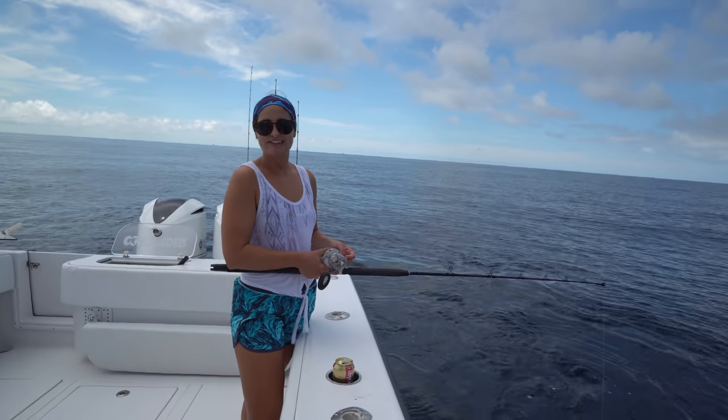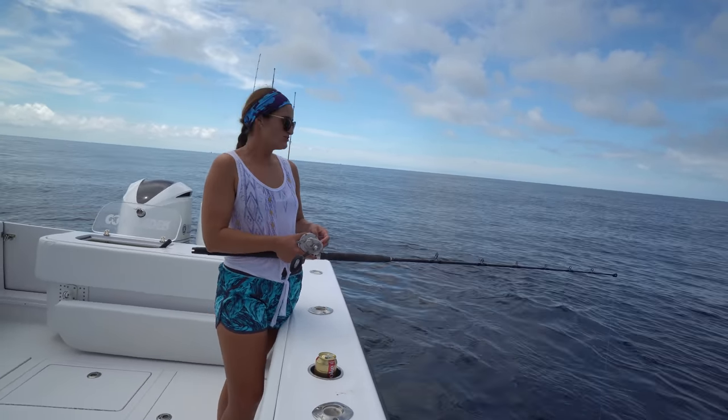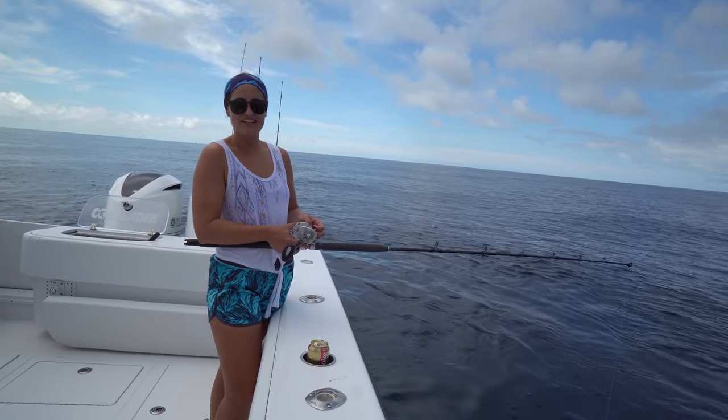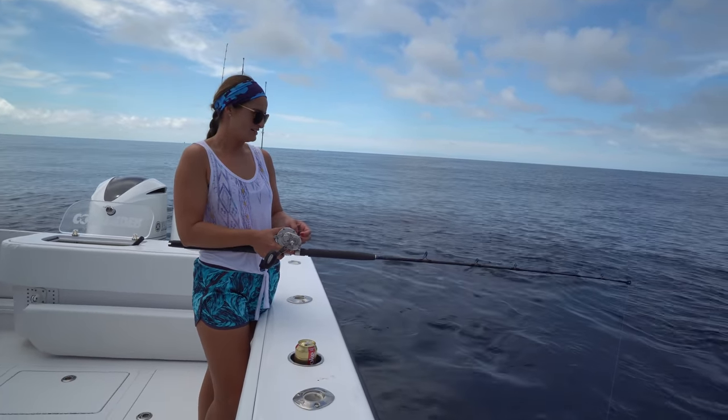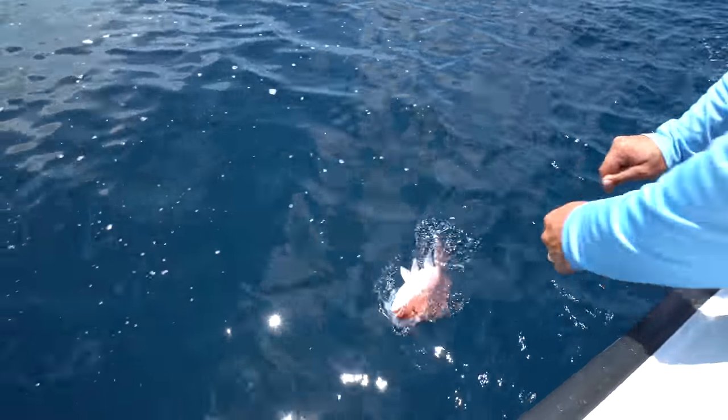I don't think you could have asked for a better day out here. It is glass calm. There's some cloud coverage, so you're not getting roasted by the sun. It is a beautiful day out here. In the fishing bite — nice one, Dad.